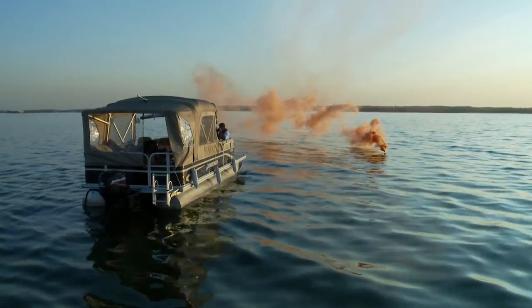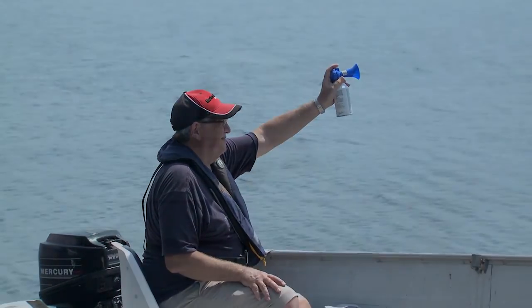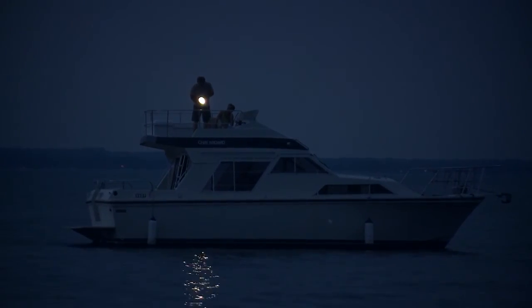To alert others a distance away, visual distress signals can be used. When help is close at hand, a whistle or horn sounded repeatedly will alert nearby boaters. At night, a flashlight can also be used to attract attention by repeating three short, three long, and three short flashes.